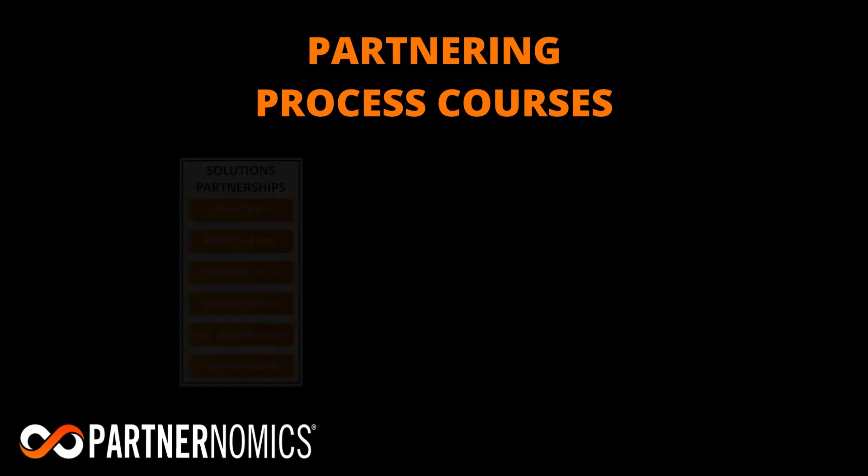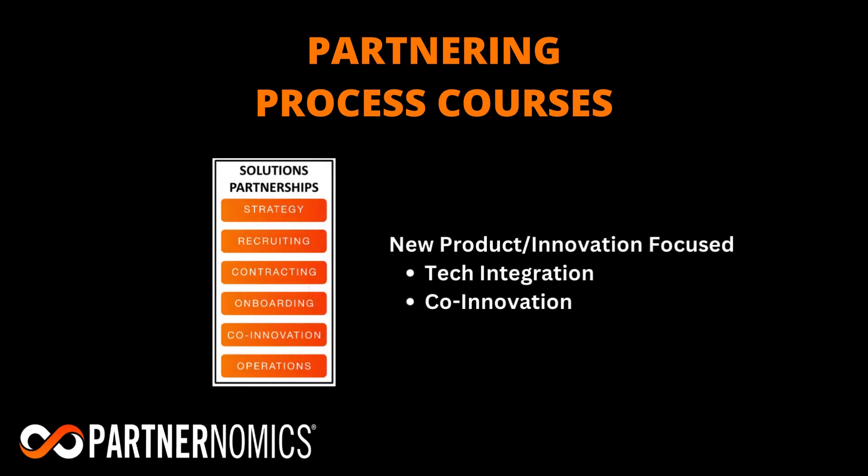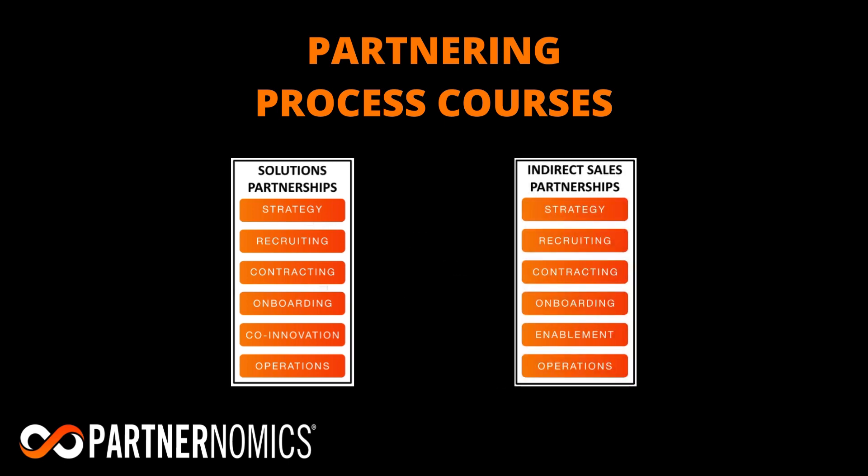The second course is the Solutions Partnership Track, which is designed for professionals leading programs focused on building new products or services, such as tech integration and co-innovation partnerships. Although the topics addressed in the two courses follow a similar six-phase partnering methodology, each track highlights the unique tools, challenges, and opportunities that partnering professionals face in these unique areas.